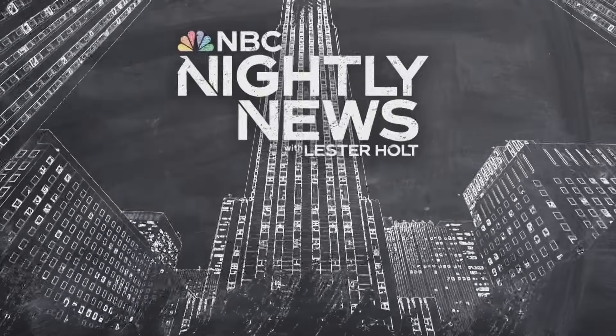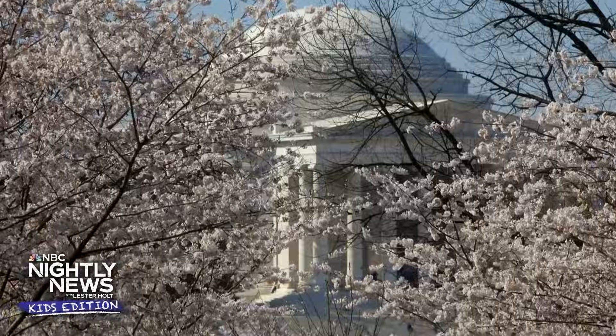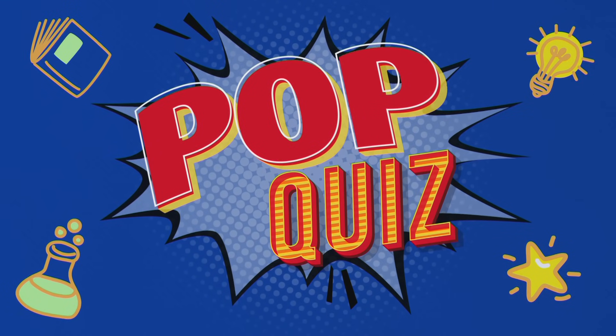This is NBC Nightly News Kids Edition. Welcome back — I'm Lester Holt. It's always great to be with you. We've got a wonderful lineup ahead, including our Picture of the Week. Plus, we'll put you to the test in this week's pop quiz. But let's begin with one of the stories making headlines this week.